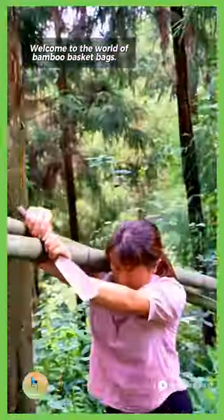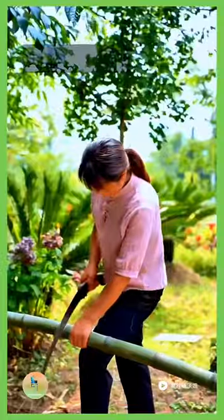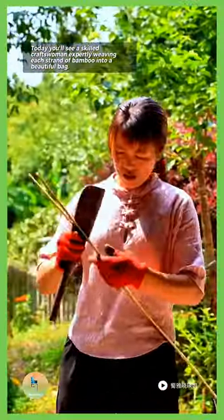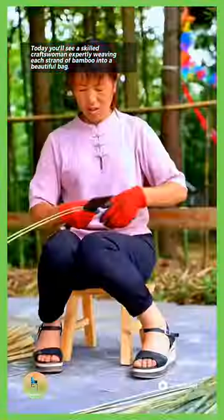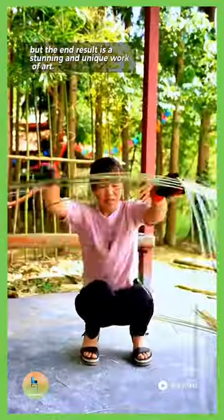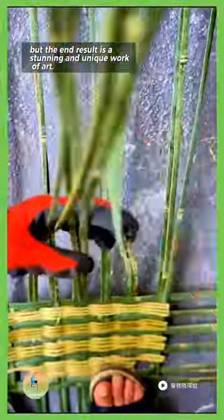Welcome to the world of bamboo basket bags. Today, you'll see a skilled craftswoman expertly weaving each strand of bamboo into a beautiful bag. The process takes time, patience, and a steady hand, but the end result is a stunning and unique work of art.